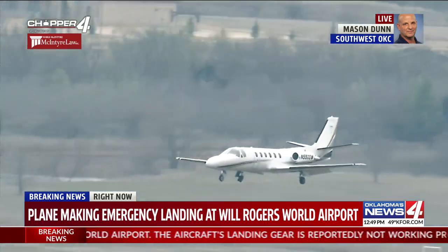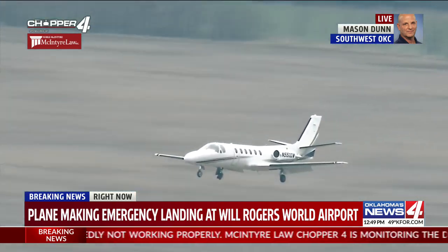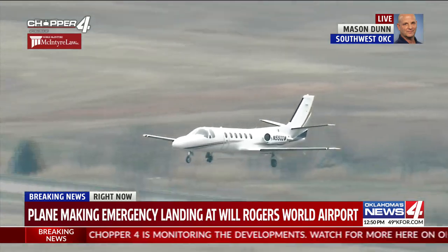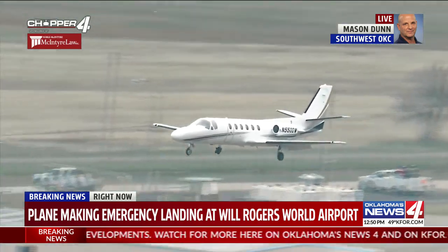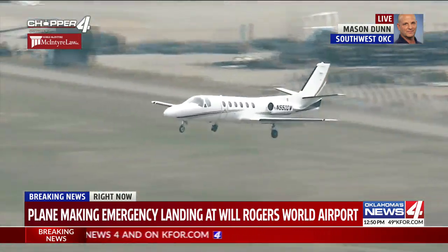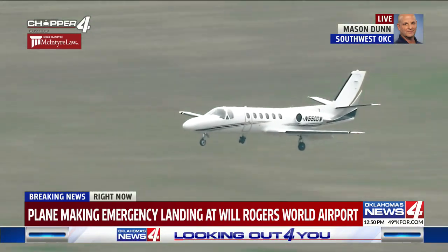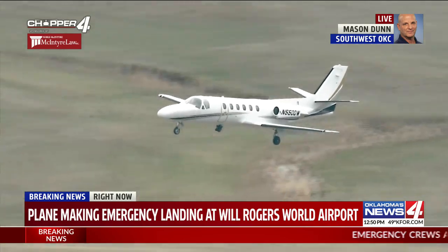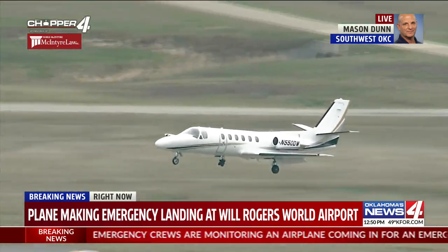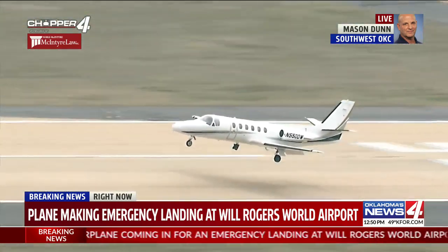I wonder if there's any concern, Mason, that maybe something's not stuck in the right spot or it's not firmly engaged or anything like that, but let's hope for the best. He's been flying off a low, I can tell you that. He's about a half mile from the final here at Will Rogers. This is 3-6 left, on the west side of Will Rogers as his plane's coming in. He might have a problem with the gear on the other side — it just doesn't look right. He might have a flat tire or something.